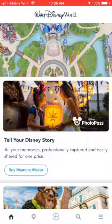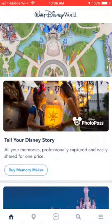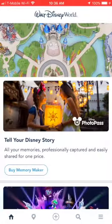Today I want to show you how to find the Baby Care Centers if you are in the My Disney Experience app. I have the app open here, and the first thing you want to do is click on the picture of the map up at the top. You see the castle here, right under where it says Walt Disney World.